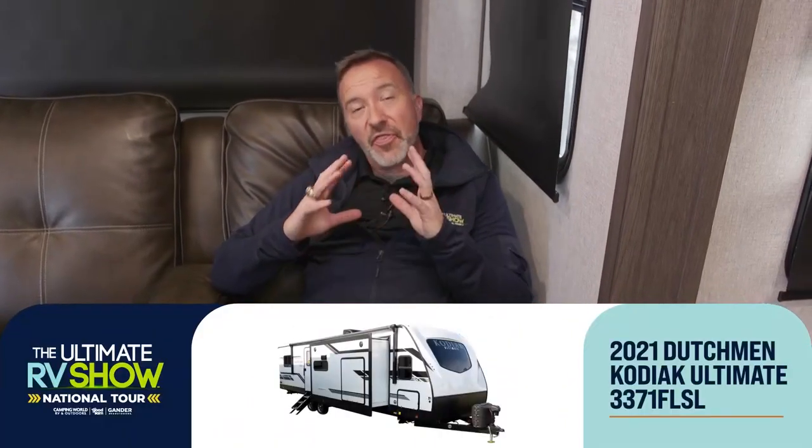Now coming up, we've got our next one: the Dutchman Kodiak Ultimate. I'm seated in the leather Thomas Payne luxury recliners right now. It's Chris Young, Ultimate RV Show National Tour Week 1 on the beautiful East Coast. During the Ultimate RV Show, we have 80,000 factory fresh RVs on the way right now, over 100,000 total when you count what's already at our Camping World locations — over 150 locations nationwide. The Ultimate RV Show National Tour is all about showing you how to get these factory fresh RVs the easiest way, but more importantly, telling you about the lifestyle.